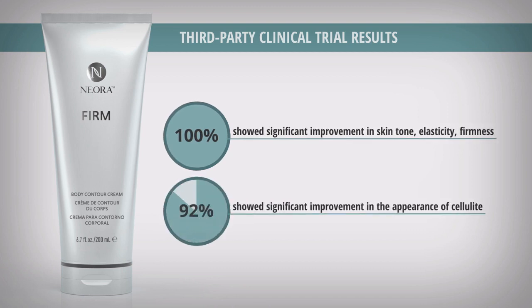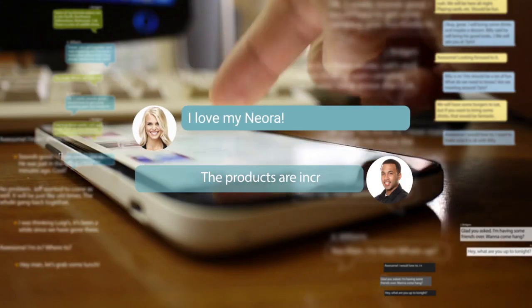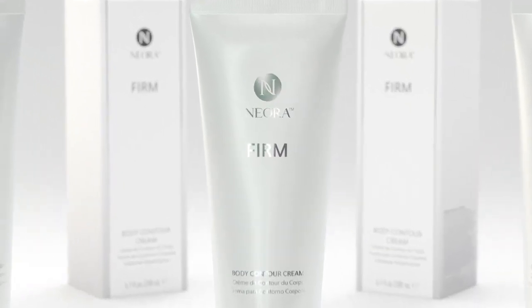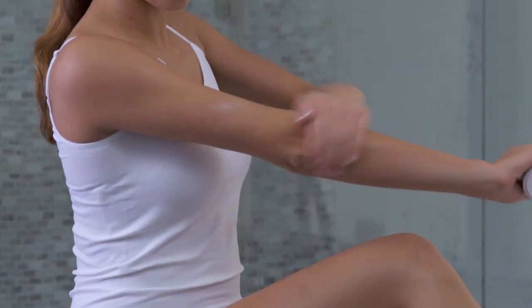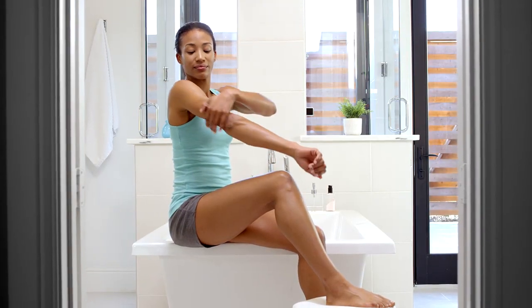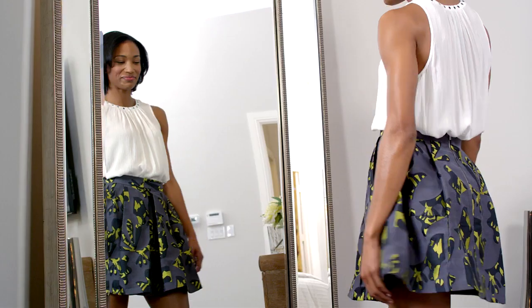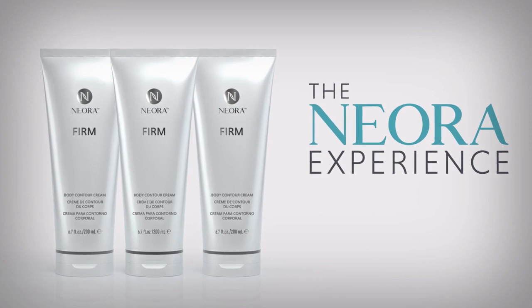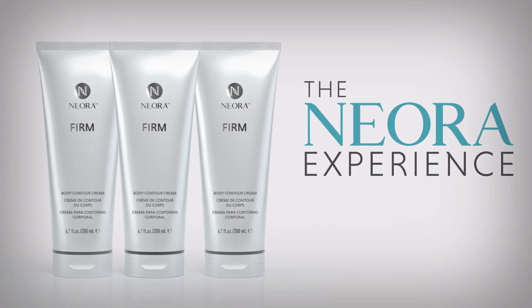92% reported significant improvement in the appearance of cellulite. Plus, with tens of thousands of satisfied customers raving about their results, you can be confident that Neora works. Neora is a proven leader in the field of anti-aging. Our multifunctional products are designed to work for both men and women of all ages. Try it for yourself, and if it doesn't work for you, Neora offers a 30-day money-back guarantee. You have nothing to lose but the signs of aging. Contact the independent brand partner who shared this video with you to start your own Neora experience today with Firm Body Contour Cream.